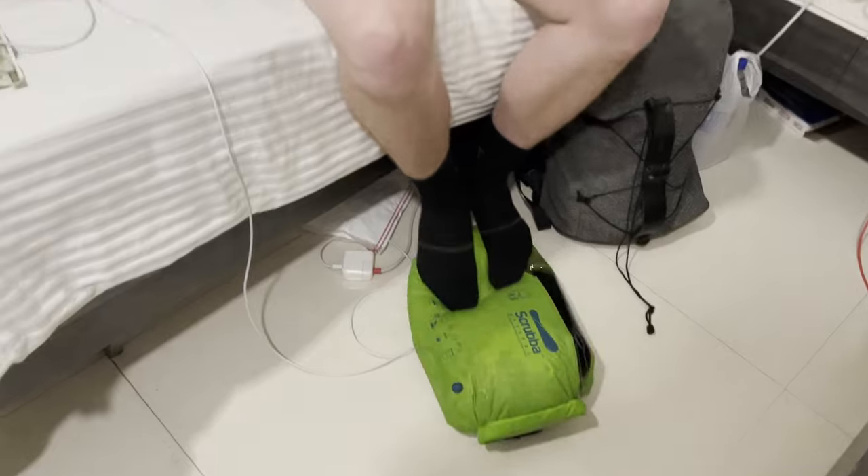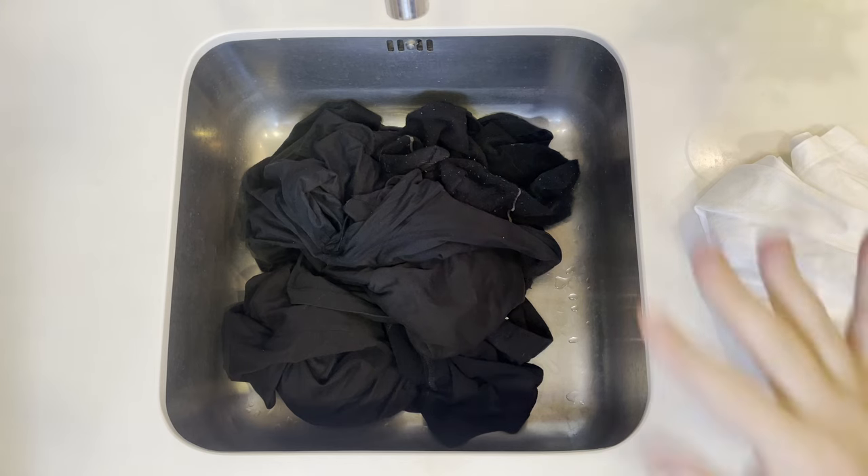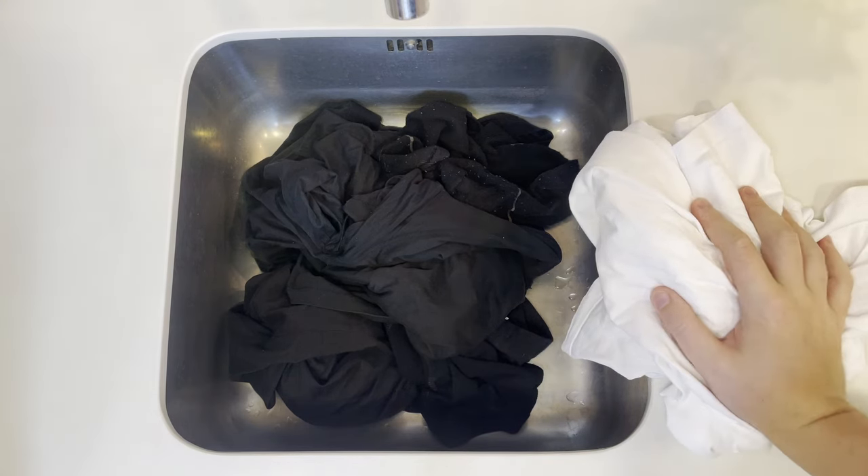A third option is to use a dry bag or something like a commercial scrubber bag — I did a review on that which I'll link. But for now we'll just start with clothes in the sink, since it's going to be the most convenient.